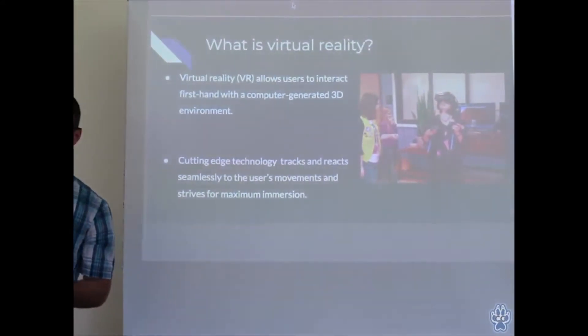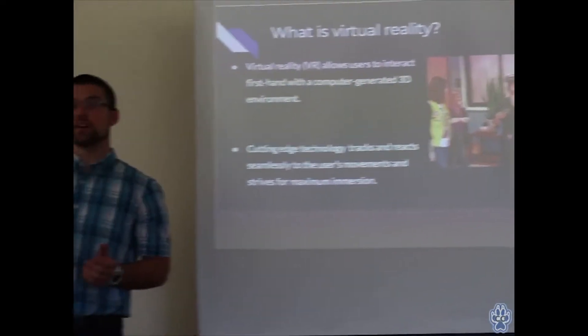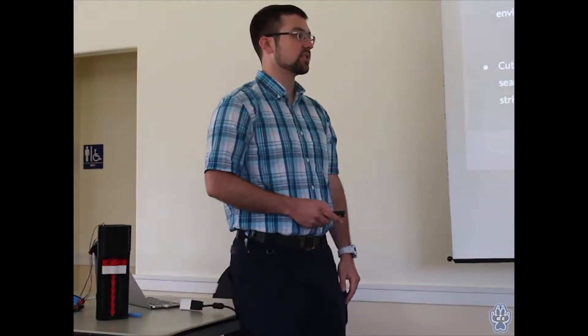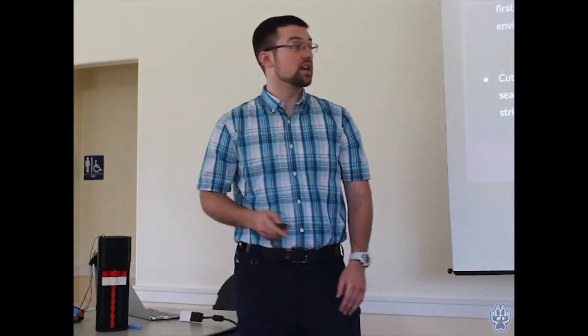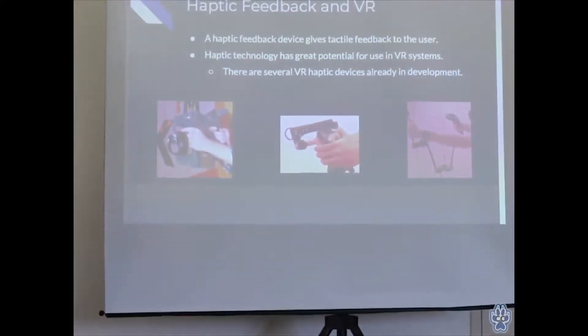Just a brief overview of what virtual reality is: VR is a technology that allows a user to interact firsthand with a computer-generated 3D environment. It's usually used for games and things like that, though it does have a lot of applications for education as well. Modern VR systems are extremely precise and really nice to use — a lot nicer than previous generation systems. What I created for today is what's called a haptic device — a feedback device that gives you tactile feedback depending on what you do in a virtual reality game.